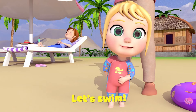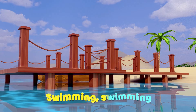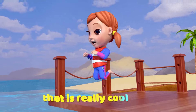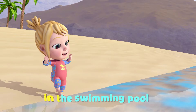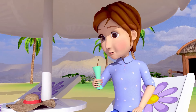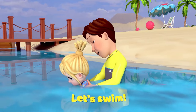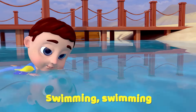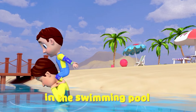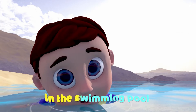Let's swim! Oh, wow! Swimming, swimming in the swimming pool. Swimming, swimming in the swimming pool. Jumping, jumping, that is really cool. Swimming, swimming in the swimming pool.